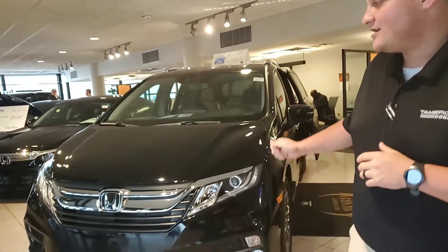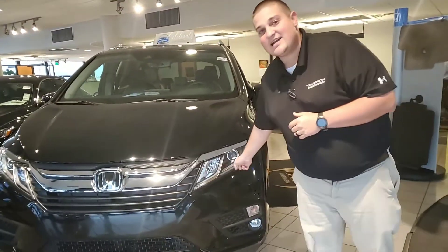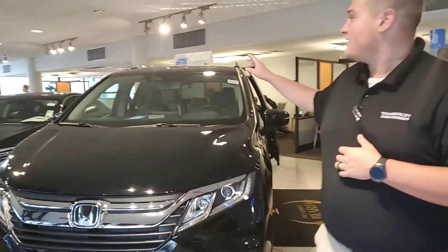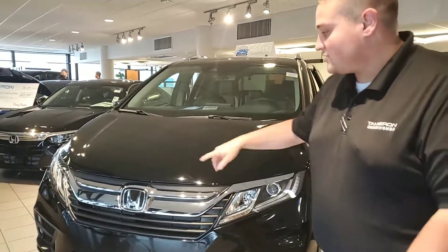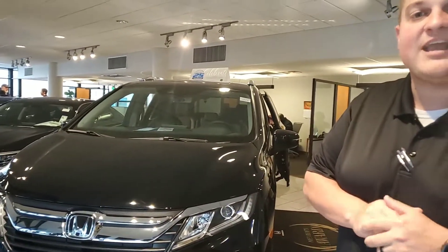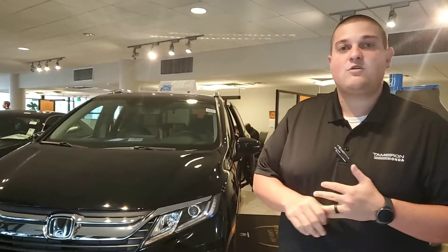Some of the things you're going to get on the vehicle you selected: you are going to have your LED daytime running lights. You're going to pick up your Honda Sensing as well, with your monocular camera at the top, as well as your radar that's tucked behind the legendary H there. That's going to be your collision mitigation braking, adaptive cruise control, road departure mitigation, and the lane keep assist.